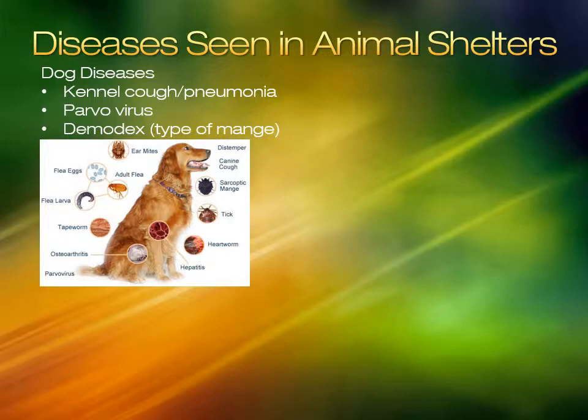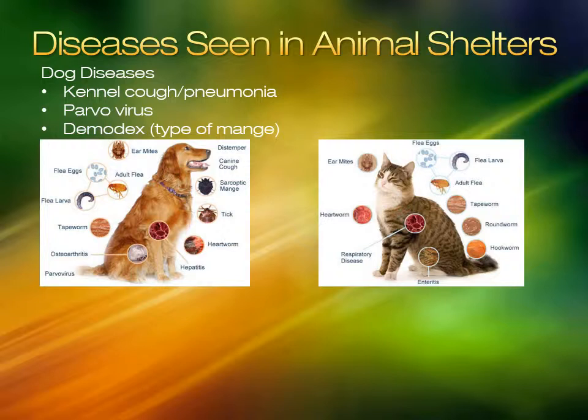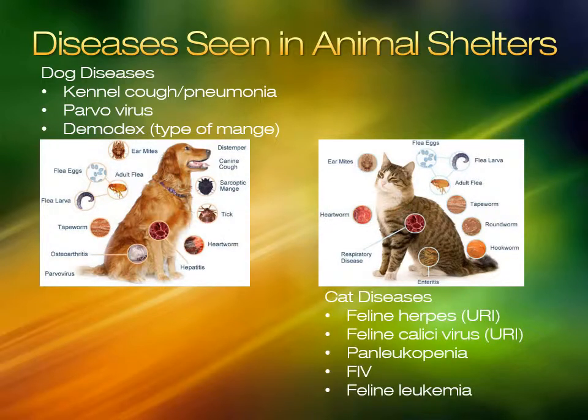Common diseases seen in cats are upper respiratory infection, panleukopenia, FIV, and feline leukemia. Each of these can only be transferred from cat to cat.